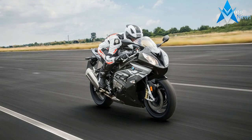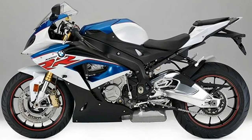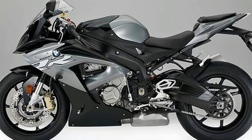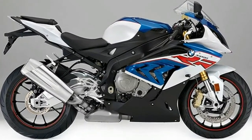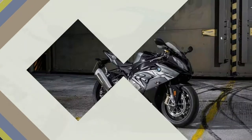Supreme Riding Dynamics, Athletic Character Combined with Maximum Safety and Everyday Practicality — these are the defining characteristics of the BMW Motorrad 4-cylinder models. For the model year 2017, the Supersport bike S1000RR, the Dynamic Roadster S1000R, and the Adventure Sports model S1000XR have undergone the following model revisions.